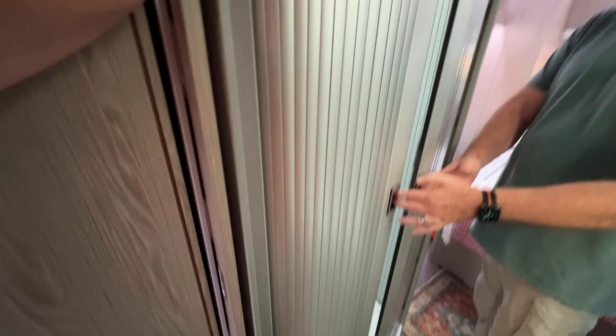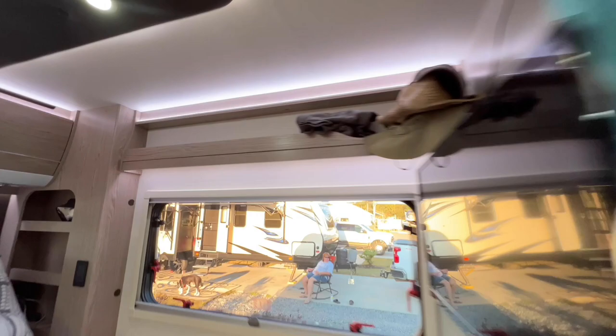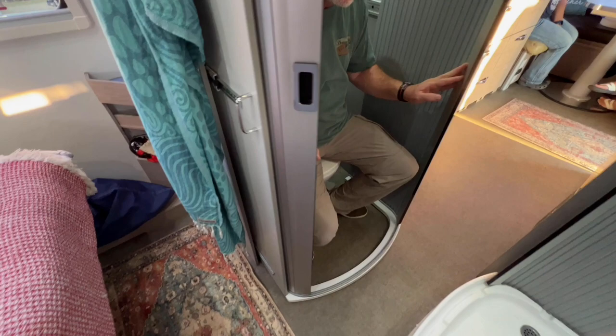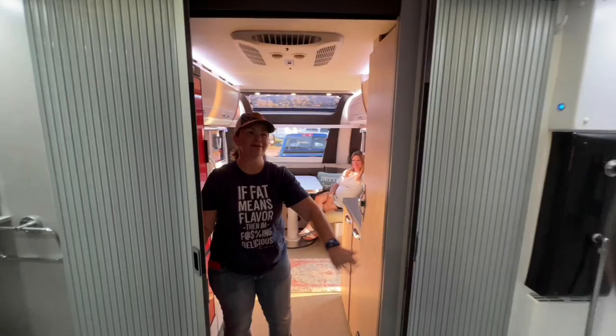We've got a somewhat unique shower — it has fold-out doors that come out. And we have what I'd call a train-style toilet with pull-down faucets — great use of space. You're a little limited on space, but there's a slide-in wall — the wall slides in to give you more room. That's our slide-in. It's a great idea — different.